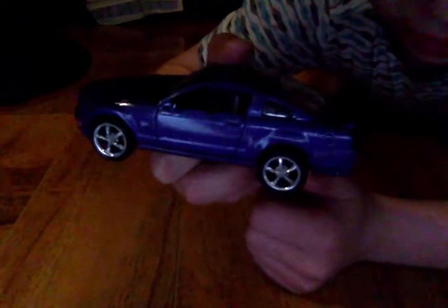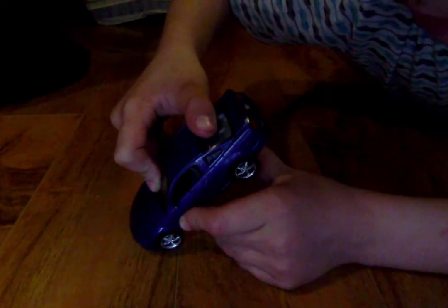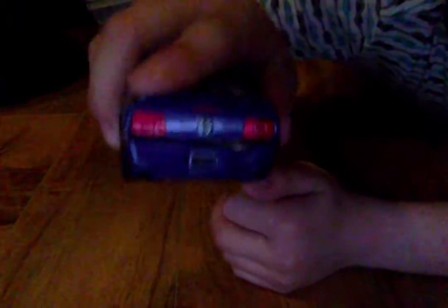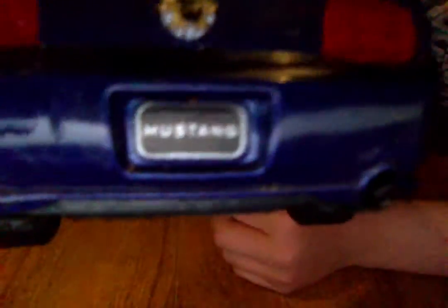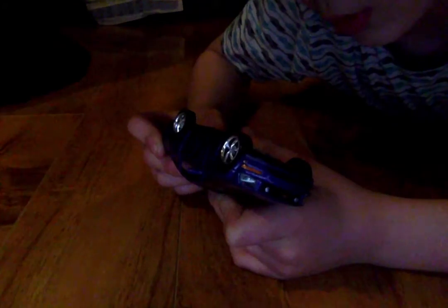Look at those nice shiny wheels on the Mustang. It's super cool. It's a blue Mustang — it's an LG Mustang. And you can see on the back it says Mustang, and all the way on the back it says Ford Mustang.